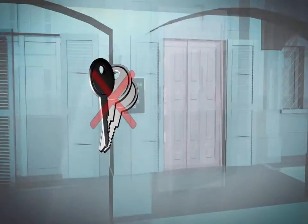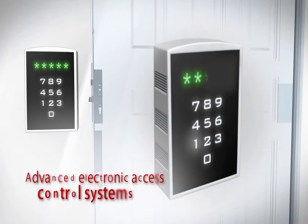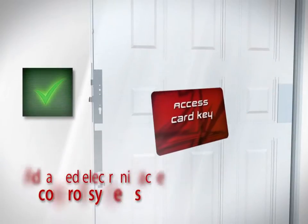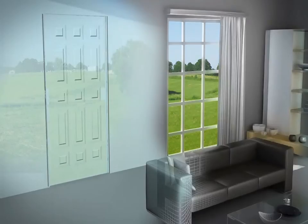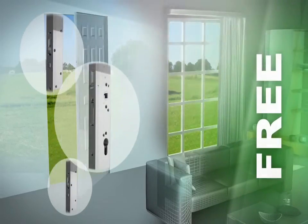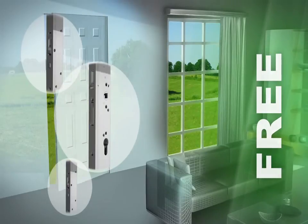From the outside, through the most advanced electronic access control systems. From the inside, with three locking options to be set by the end user. Free: latch bolt and dead bolts are completely unlocked.